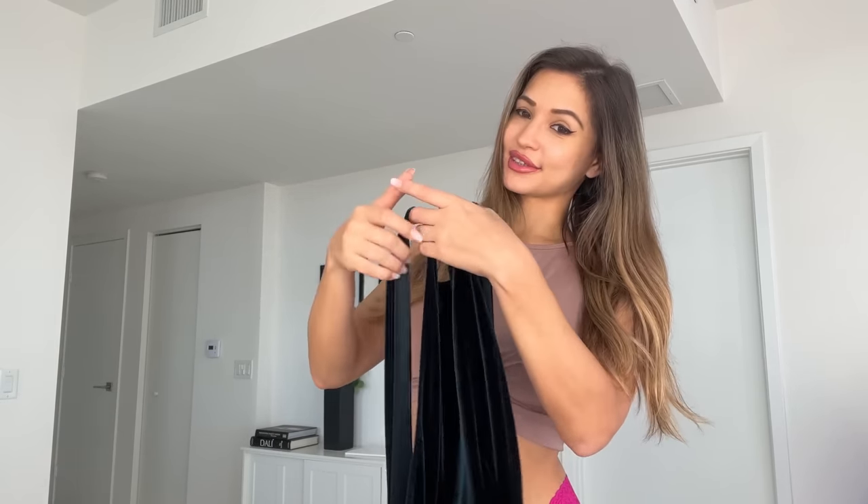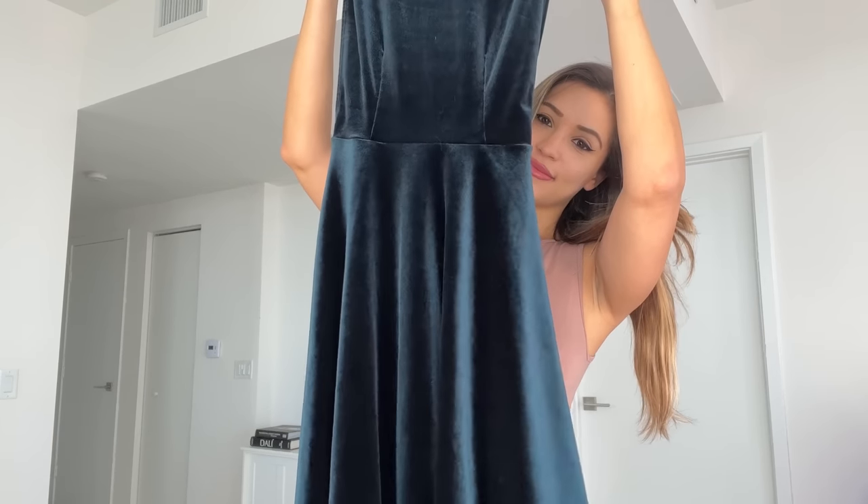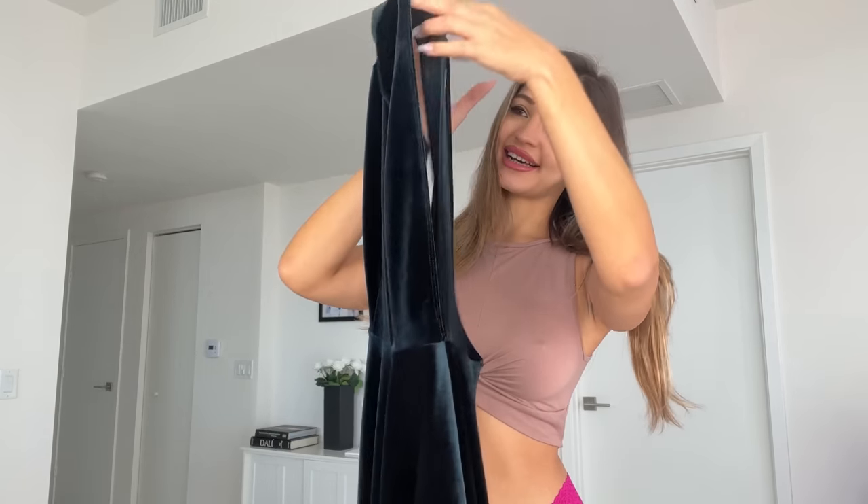So today I'm showing you one of my favorite dresses for the holiday season. It's just perfect and I think I'll be wearing it to Christmas parties this year. So this is what it looks like — it's velvet, it's dark green, a mini dress. It has open sides and an open back. It looks super amazing on.